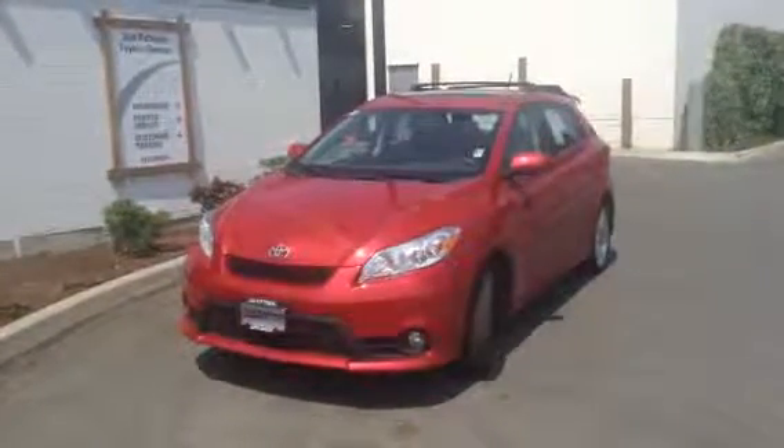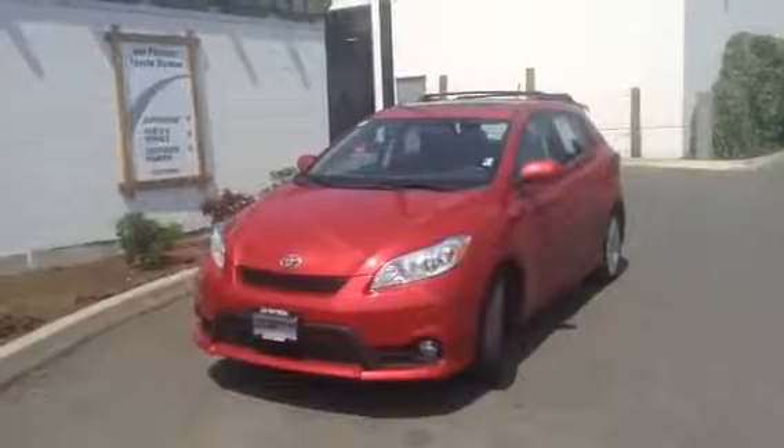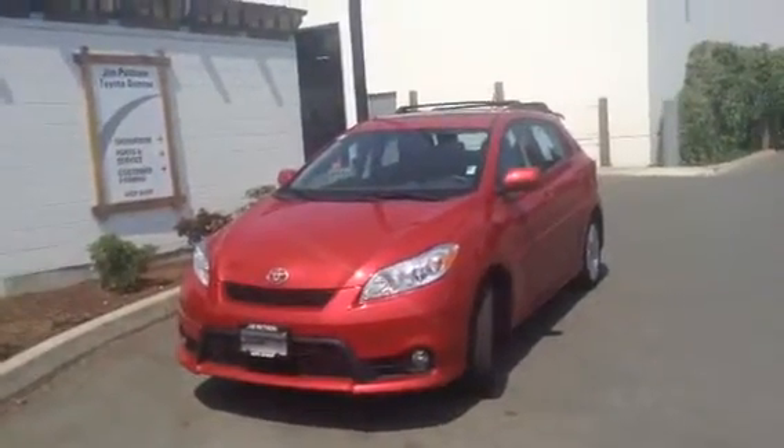It's Brandon Robinson here at Jim Pattison Toyota in Duncan, doing a personalized video walk-around of the 2013 Toyota Matrix.